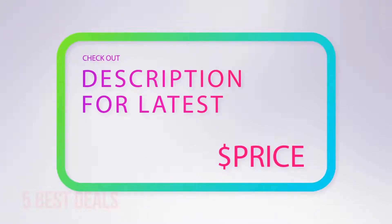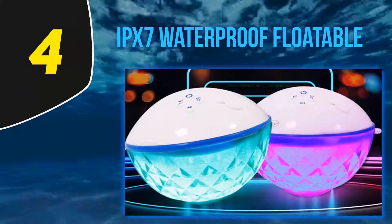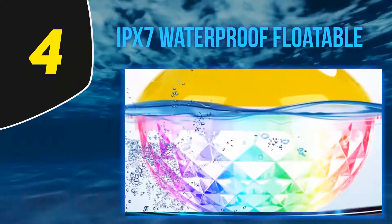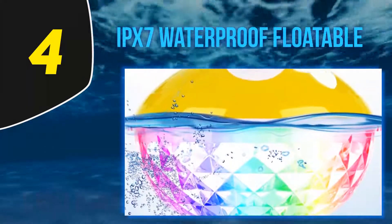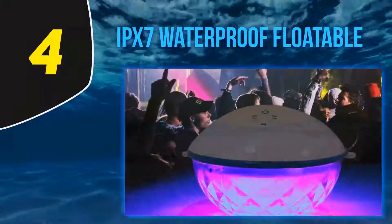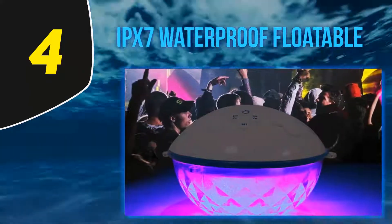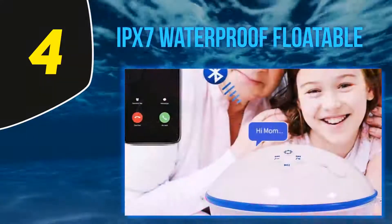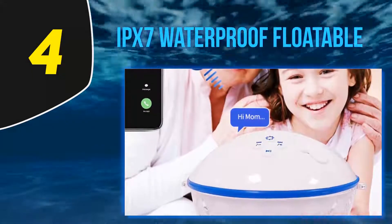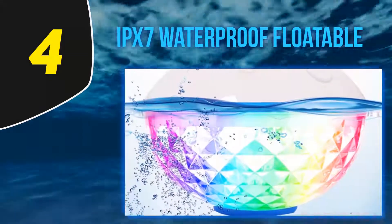At number four: the IPX7 waterproof floatable speaker, suitable for both indoors and outdoors. This wireless speaker provides outstanding surround sound. You can use it at home, pool, shower, and other outdoor places. The included microphone conveys stereo sound output with utmost clarity. The range of wireless connection is 50 feet. The body is rainproof and splash-proof, so you can use it near a pool, water tub, etc.